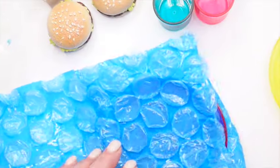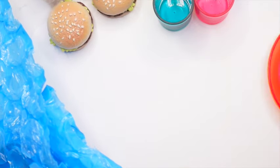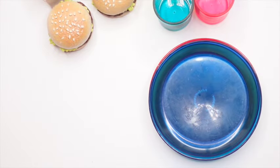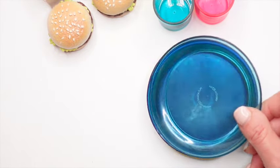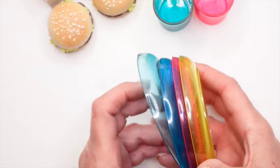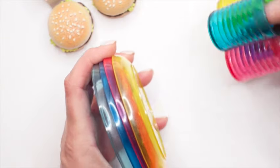We have plates to go with our set. We have a yellow one, a pink one, a blue one, and a teal color — so everything pretty much matches our cups. So we have four cups and four plates. Perfect.